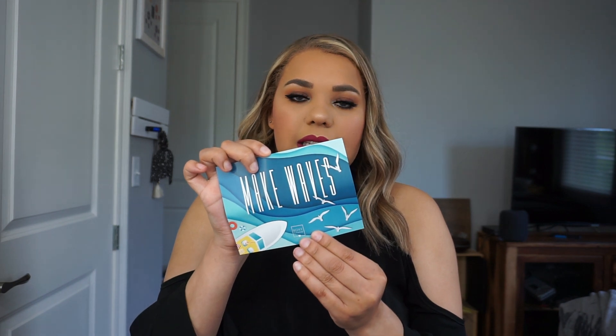So each month you'll get a little card that's going to list all of the prices, the name, and the brand of all the items that you've got. This month's theme is Make Waves, which is really cute. So let's go ahead and get started.